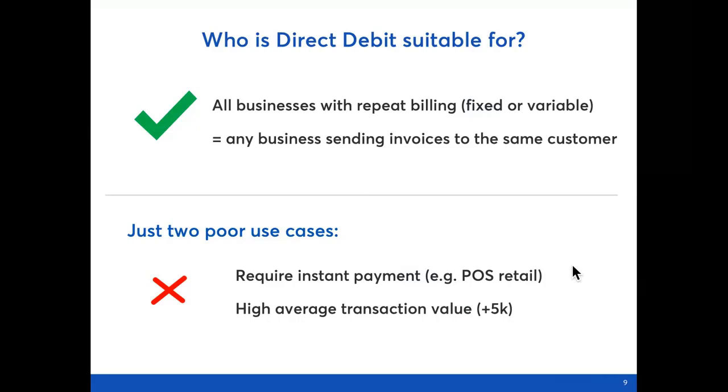To summarise who direct debit is suitable for: direct debit makes sense for any business which has an ongoing relationship with their customers and any repeat billing — that could be a subscription business with a fixed fee or professional service companies like an accountant. There are just two poor use cases to be aware of. Direct debit payments take a few days to reach your account, so it's not suitable for businesses who require confirmation of funds immediately, for example point of sale retail or e-commerce. Secondly, because the consumer protections around direct debit are quite high, it's not a good payment method for businesses with very high transaction values — we typically don't take payments over £5,000. Other than those two areas, direct debit is suitable for everybody.